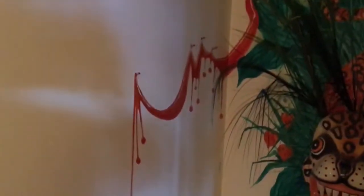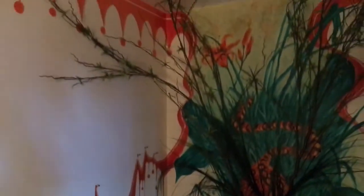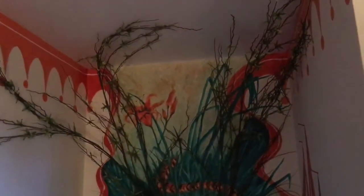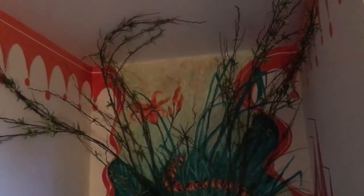He ended up painting it coming down here, and I love the real nails that he added. That's what you see when you come into the guest bathroom, along with all the other debris that we have in this place.